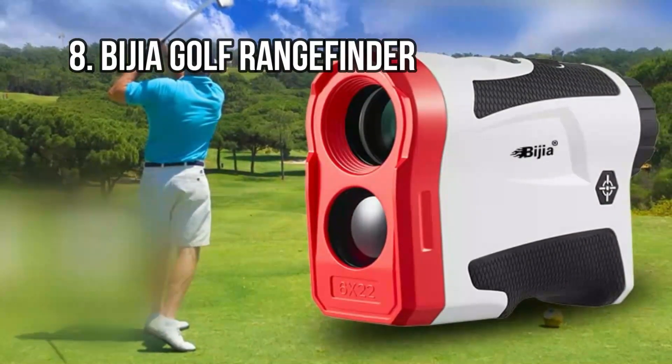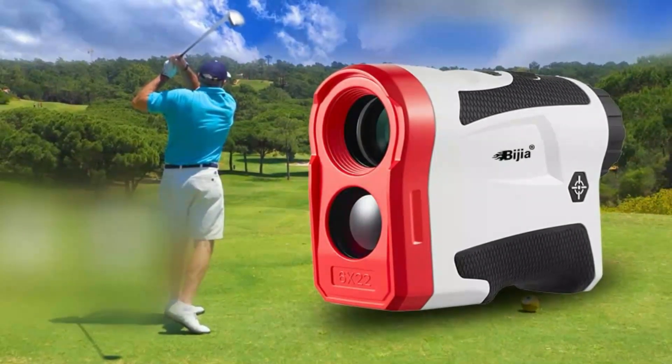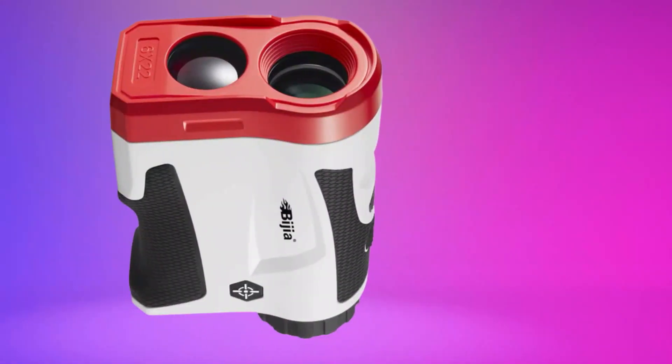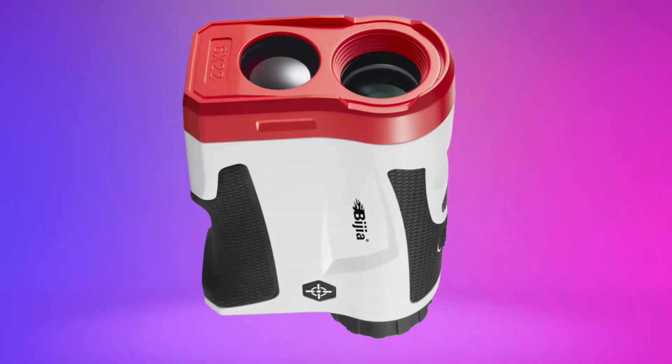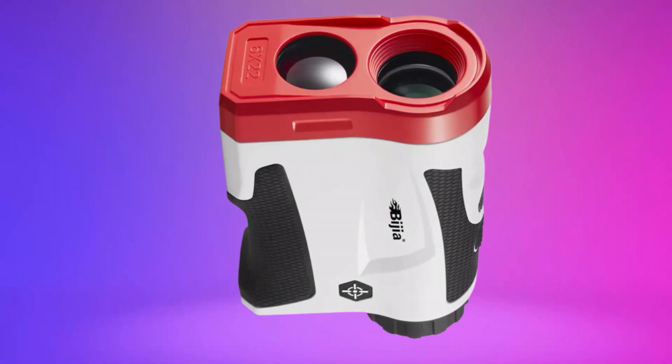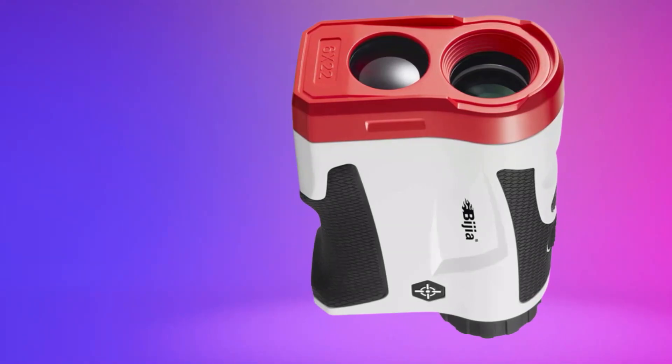Last but not least, the Bygea — another rangefinder with an emphasis on golf. It features a substantial range of 650 yards and locks on easily to flags, confirming your aim with a vibration when you identify your target. The unit measures at an average speed of less than 1 second and can adjust for slope, an advantageous feature for both golf and hunting.